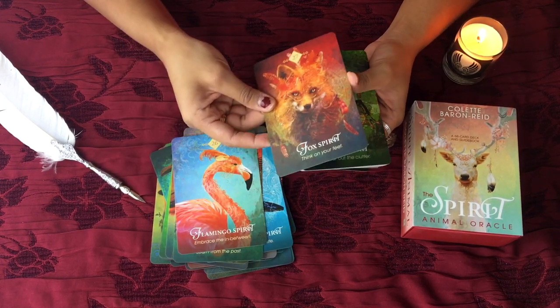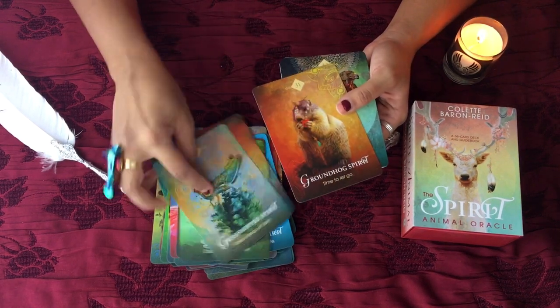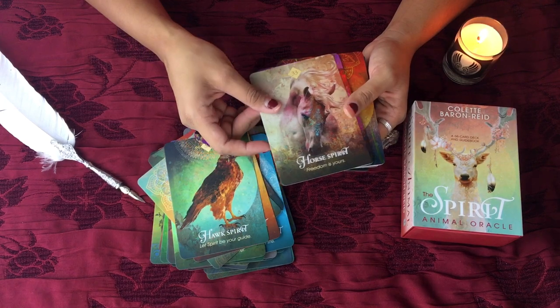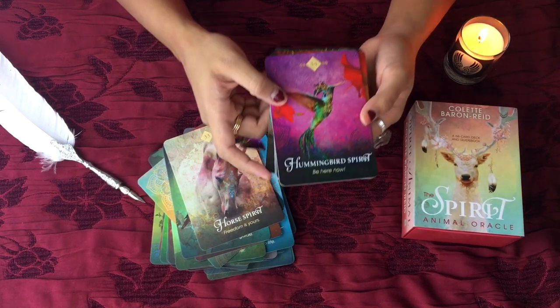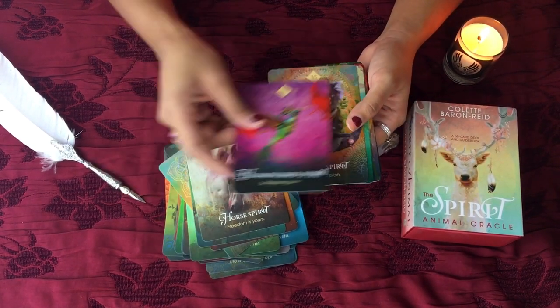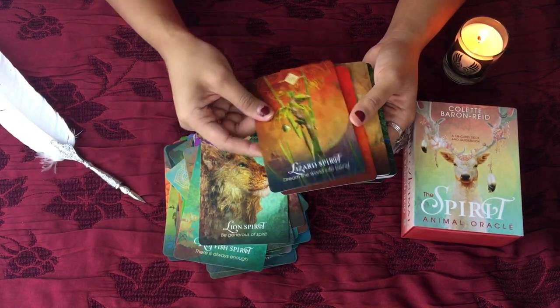And the fox. The frog. The hawk spirit. The horse. Actually, this is the reason why I bought this deck — the hummingbird spirit card — because I fell in love with this card when I saw other people use it. That card got me.